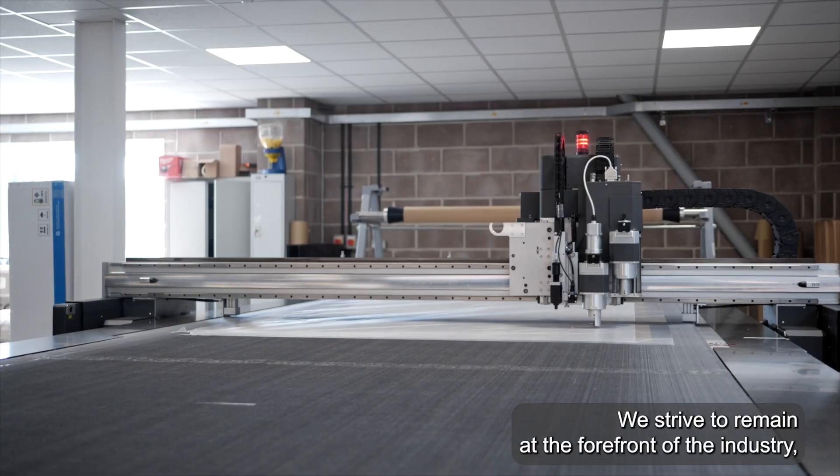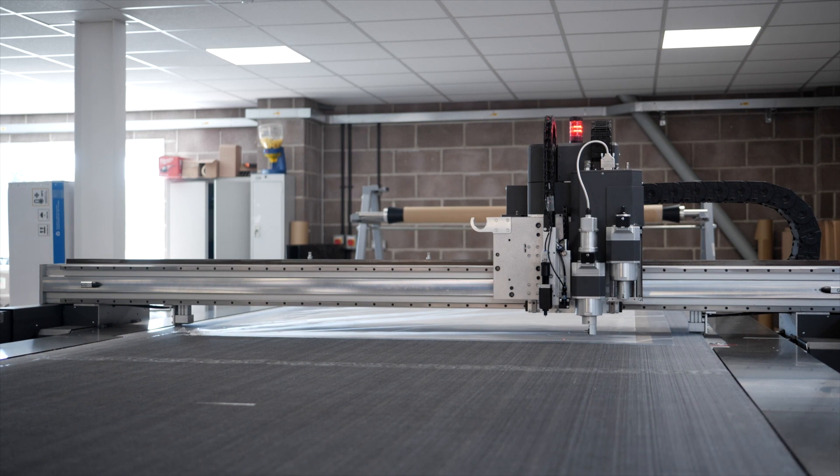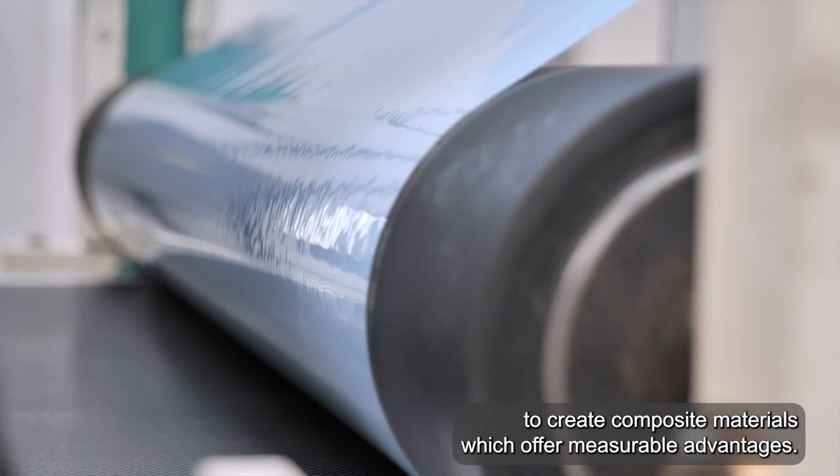We strive to remain at the forefront of the industry, especially in product development and innovation. We work with our customers to create composite materials which offer measurable advantages.